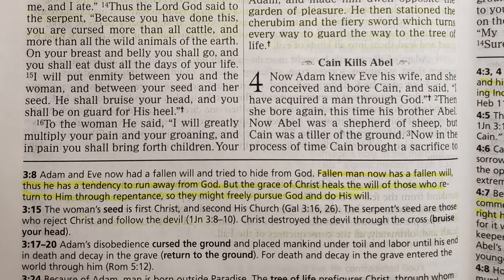For example, Genesis 3:8 — where the man and woman heard the voice of the Lord in the garden — the note says: 'Adam and Eve now had a fallen will and tried to hide from God. Fallen man has a tendency to run away from God. But the grace of Christ heals the will of those who return to him through repentance, so they might freely pursue God and do his will.' That's going beyond the text and telling you the doctrine of the church regarding human will, repentance, and coming to faith.